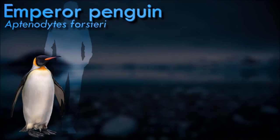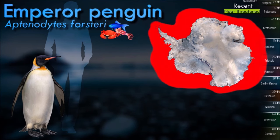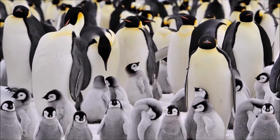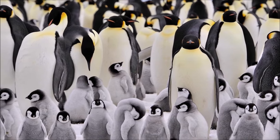The emperor penguin is the tallest and heaviest of all living penguin species and is endemic to Antarctica. The male and female are similar in plumage and size, reaching 1 meter in length and weighing from 22 to 45 kilograms. Feathers of the head and back are black and sharply delineated from the white belly, pale yellow breast and bright yellow ear patches. Like all penguins, it is flightless, with a streamlined body.